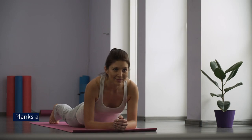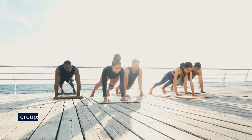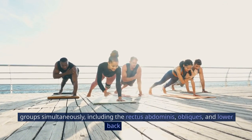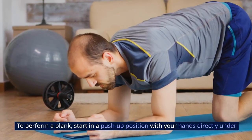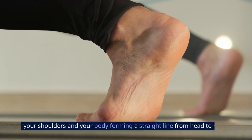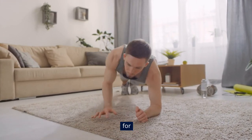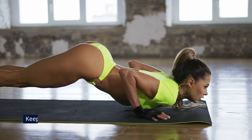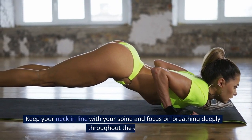5. Planks. Planks are a highly effective core strengthening exercise that engages multiple muscle groups simultaneously, including the rectus abdominis, obliques, and lower back muscles. To perform a plank, start in a push-up position with your hands directly under your shoulders and your body forming a straight line from head to heels. Engage your core muscles to maintain this straight line and hold the position for as long as possible without allowing your hips to sag or lift too high. Keep your neck in line with your spine and focus on breathing deeply throughout the exercise.